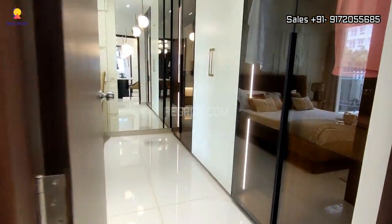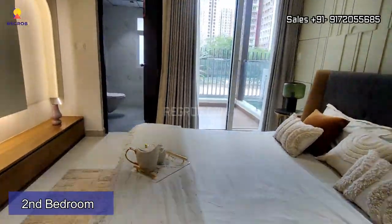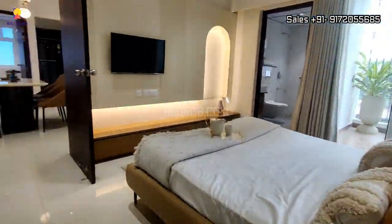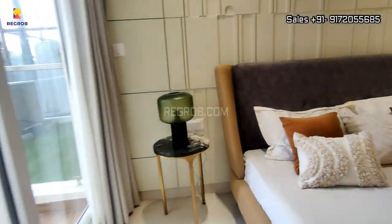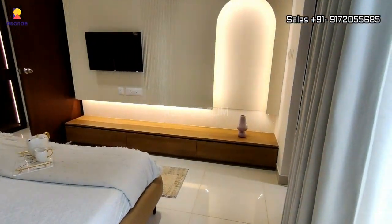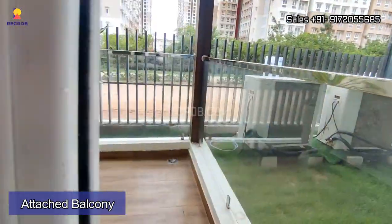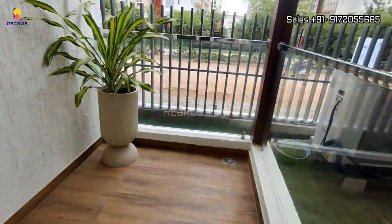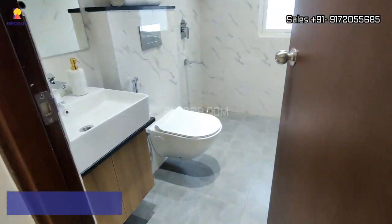Now let me show you the second bedroom. The room is spacious and finely crafted, with an attached balcony. The room also has an attached washroom.